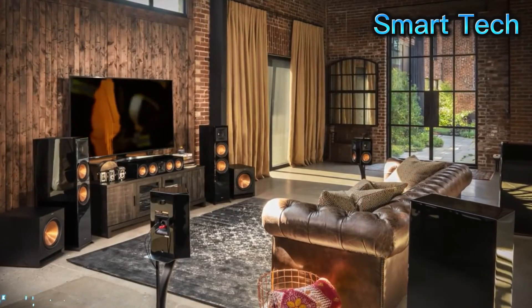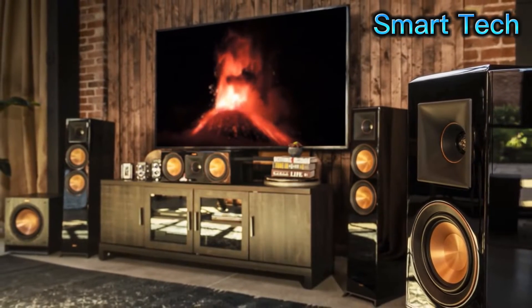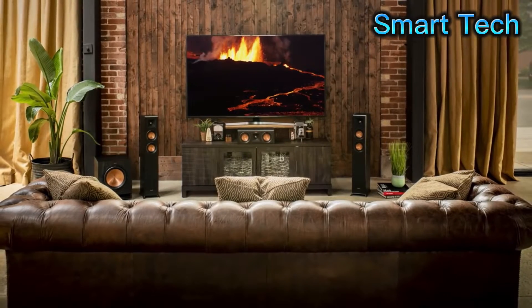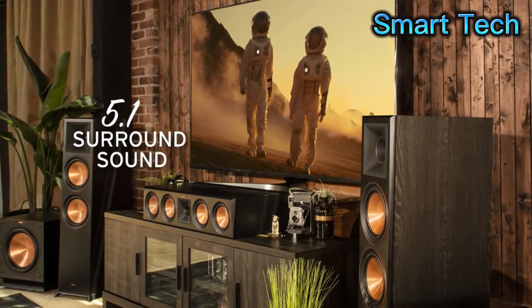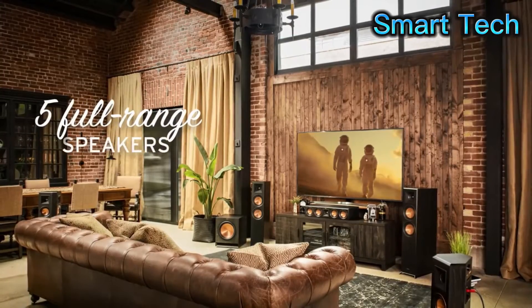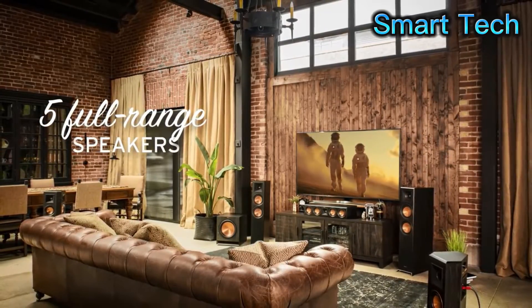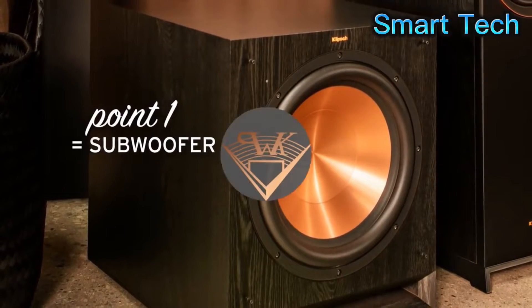With reference premier speakers from Klipsch, seat-shaking, cinema-like sound is all yours. A 5.1 setup is the most common home theater speaker configuration. 5.1 stands for 5 full-range speakers, plus a subwoofer to handle the low frequencies.